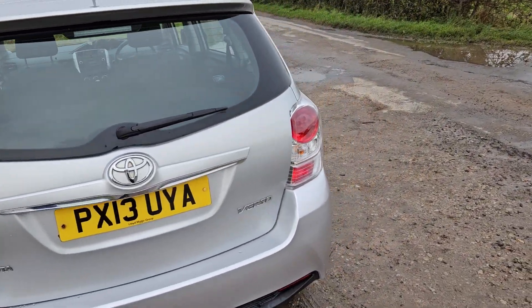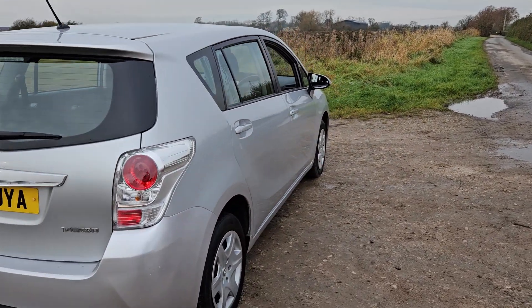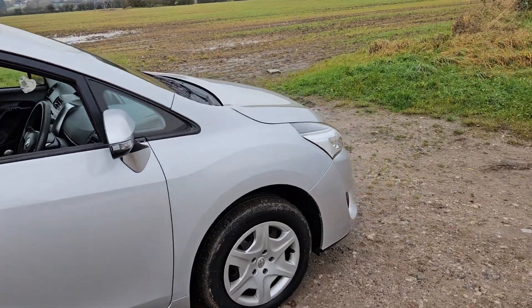It's very affordable. For the money, you're getting a lot of car, really. Seven-seaters aren't cheap on average, and this one is very good value for that.